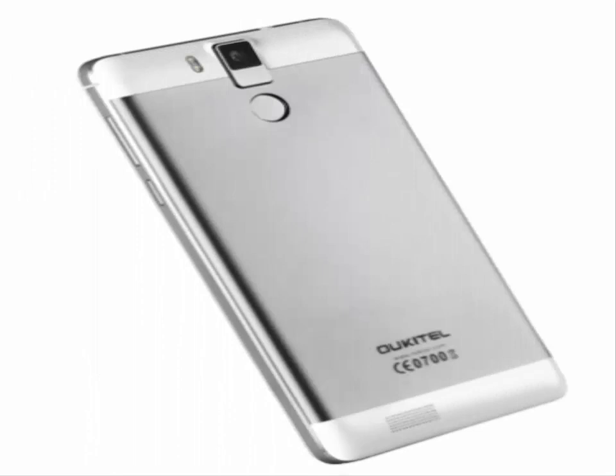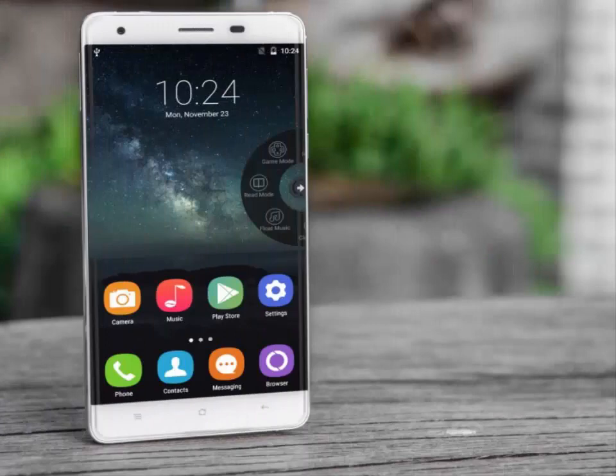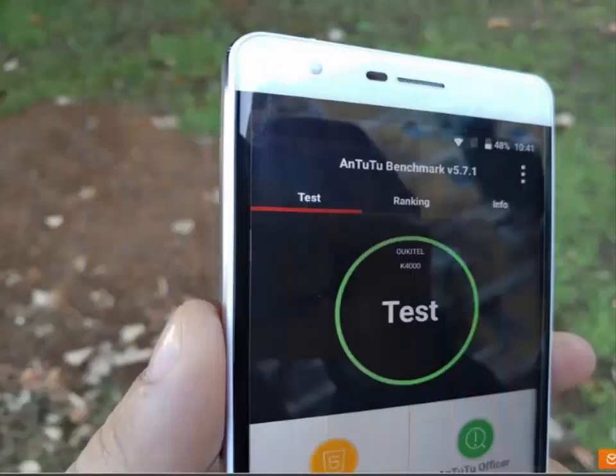It also features a 5.5-inch Full HD AMOLED display, a MediaTek X20 Deca-Core processor, dual SIM, LTE network, fingerprint scanner, and fast charging technology for its 6000mAh cell. Android 6.0 Marshmallow OS will be in charge of running the phone. 6GB RAM and a 6000mAh battery together? That's awesome!